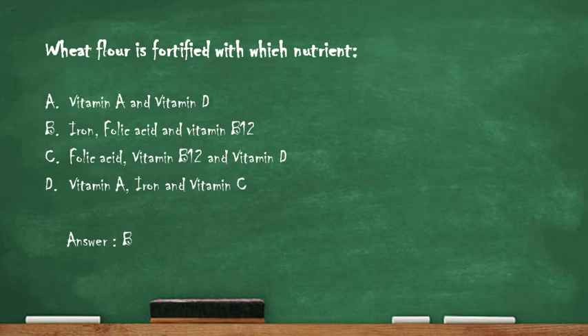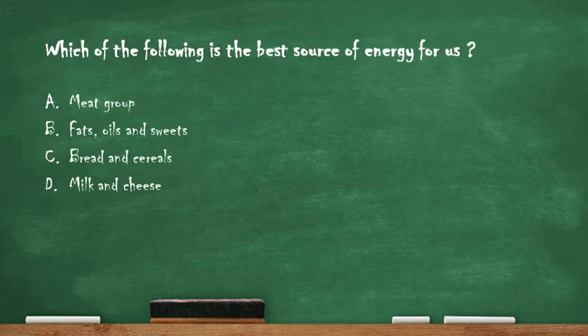The right answer is option B: iron, folic acid and vitamin B12. Wheat flour is mainly fortified with iron, folic acid and vitamin B12.